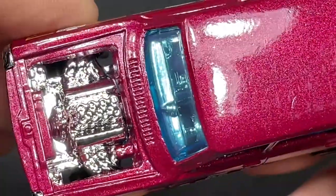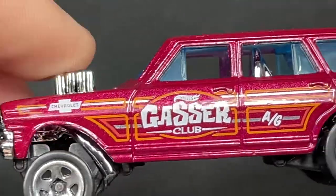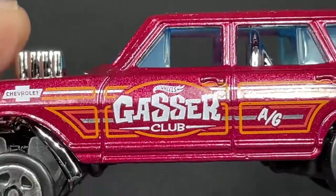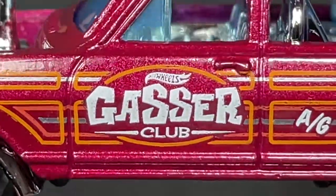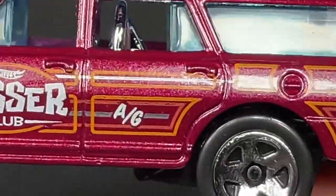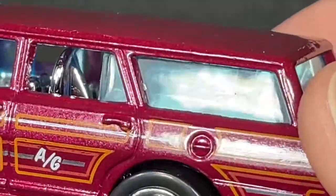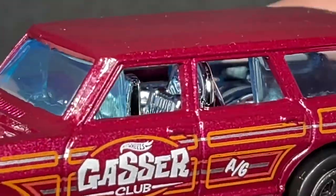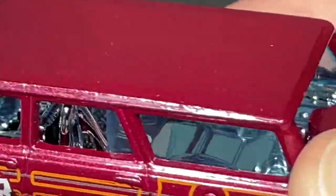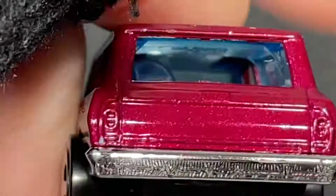No mirrors on the side, no windshield wipers. We do have little vents on the back and a Chevrolet logo on the fender. Hot Wheels Gasser Club — that looks really cool. Really nice graphics, really nice detail work on this one, with so many lines and designs. You can see the rig inside, all rigged up for racing.